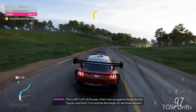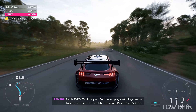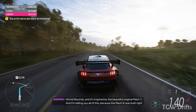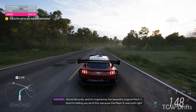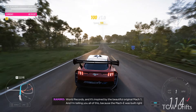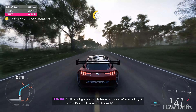This is 2021's EV of the year. And it was up against things like the Taycan, the e-tron, and the ReCharge. It set three Guinness World Records, and it's inspired by the beautiful original Mach 1. And I'm telling you all of this because the Mach-E was built right here in Mexico, at Cuauhtitlan Assembly.